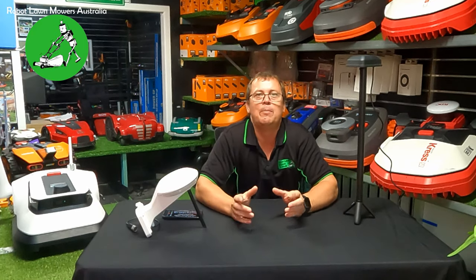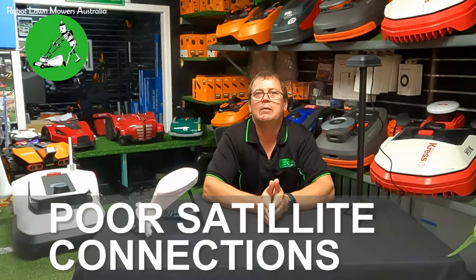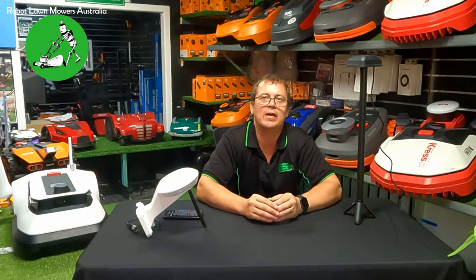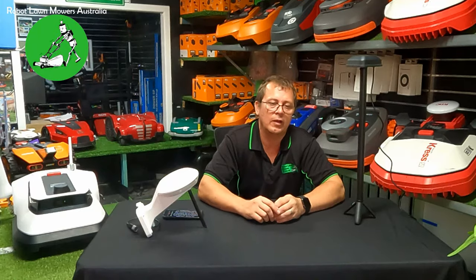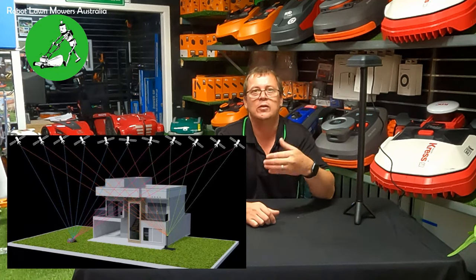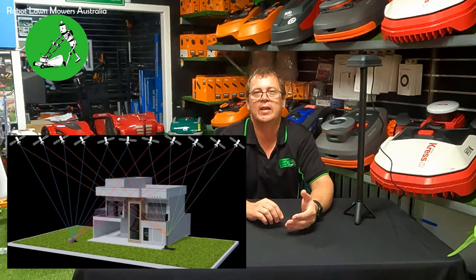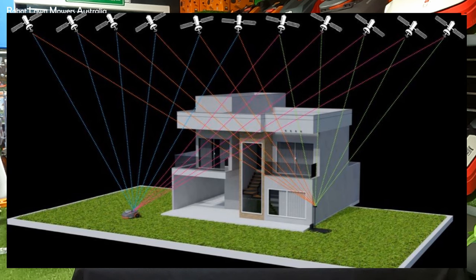It's also recommended not to have anything above the charging station other than thin plastic or timber. So why do RTK robot mowers get poor satellite connection issues? Consider a scenario where the RTK base is installed on one side of the house, low to the ground, so it can't connect to satellites blocked by the house. The robot is on the other side and can see its own set of satellites — but not the same ones the RTK base can see. In this scenario, the robot mower simply won't work.